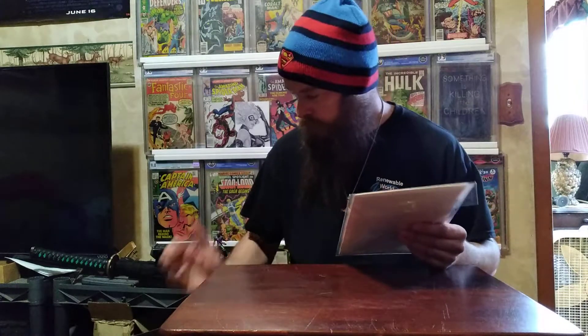Alright guys, this is my top 10 comic book pickups from last year, 2021. I just want to show you what I got — I got some good books last year, and hopefully I can keep it up this year and get some more good ones.